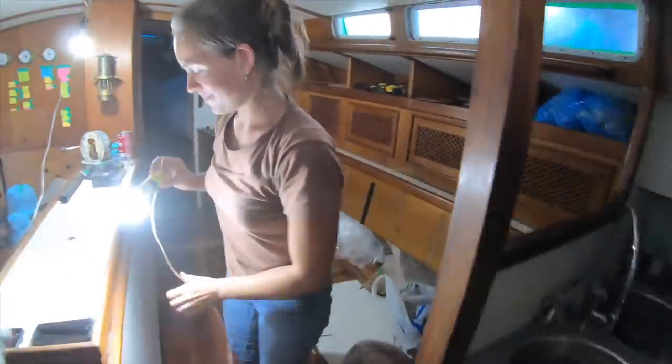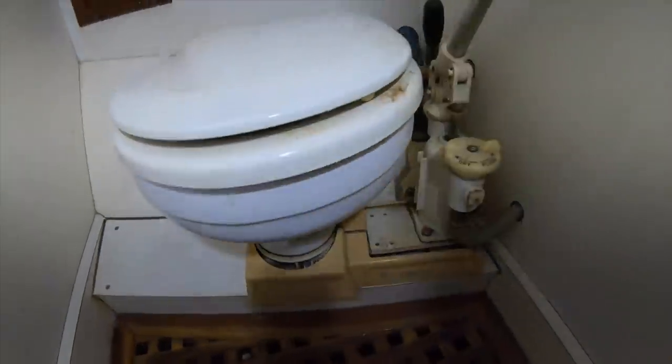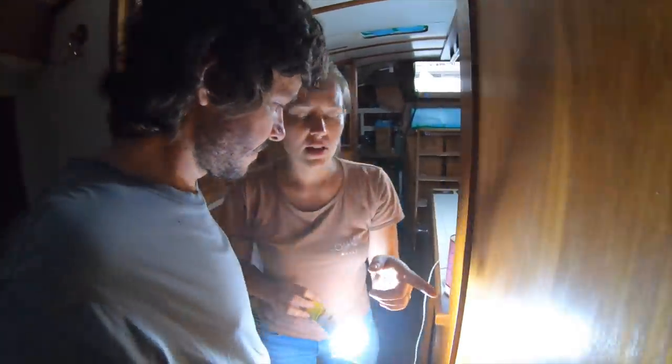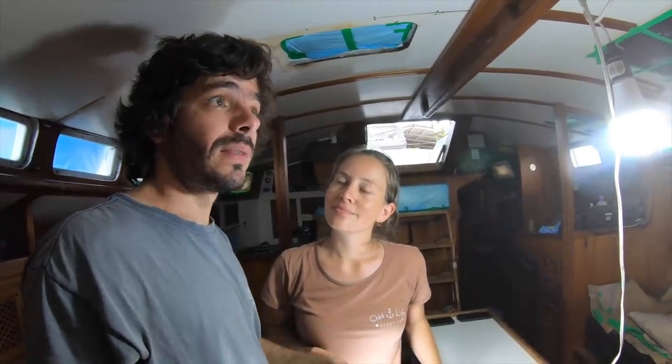We also need to replace the toilets. As you can see, we do have toilets but they're in really bad shape — not that they don't work, but they're so old and plastic that you touch them and they break. We decided to exchange both toilets. We already bought one for this head and it's an electric one. The other head is going to have a manual one — so we'll have a manual as a backup and an electric one for guests who aren't used to manual toilets.